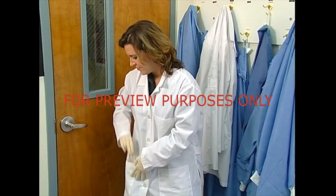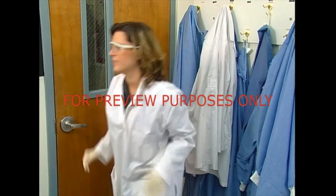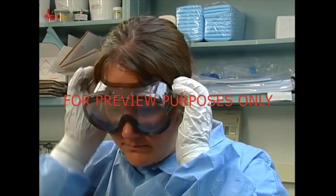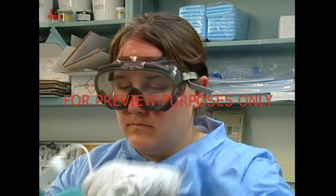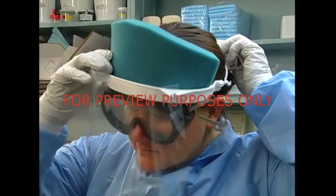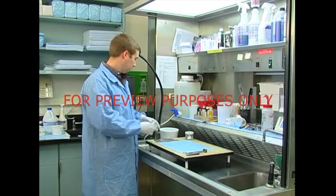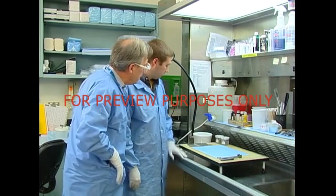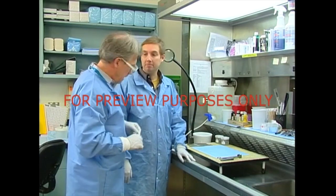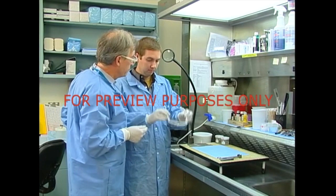At a minimum, you should wear gloves, a lab coat, and safety eyewear. Some operations demand even more protection. For instance, face shields should be worn if there's a danger of chemical splashes to the head, face, and neck area. You need to anticipate the hazards associated with the materials you're working with, and talk to your supervisor to make sure that you're using all the PPE that you need to be fully protected.